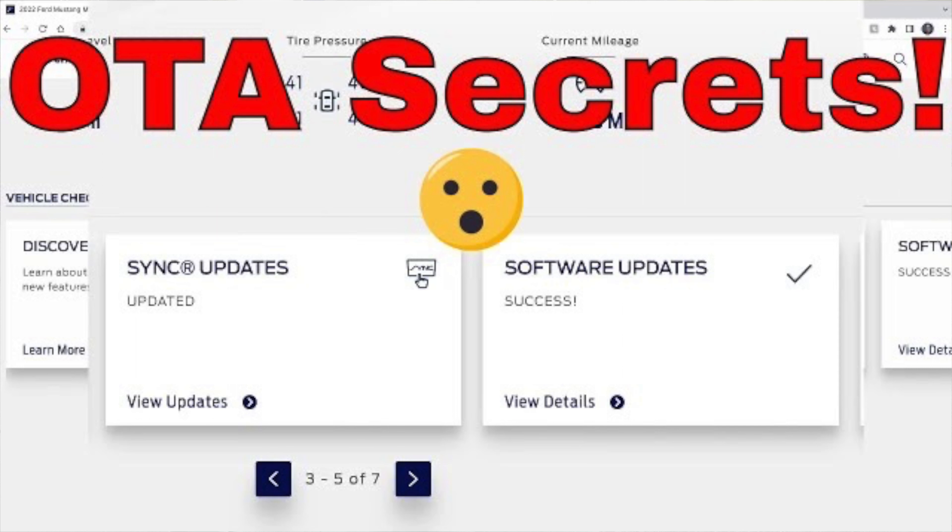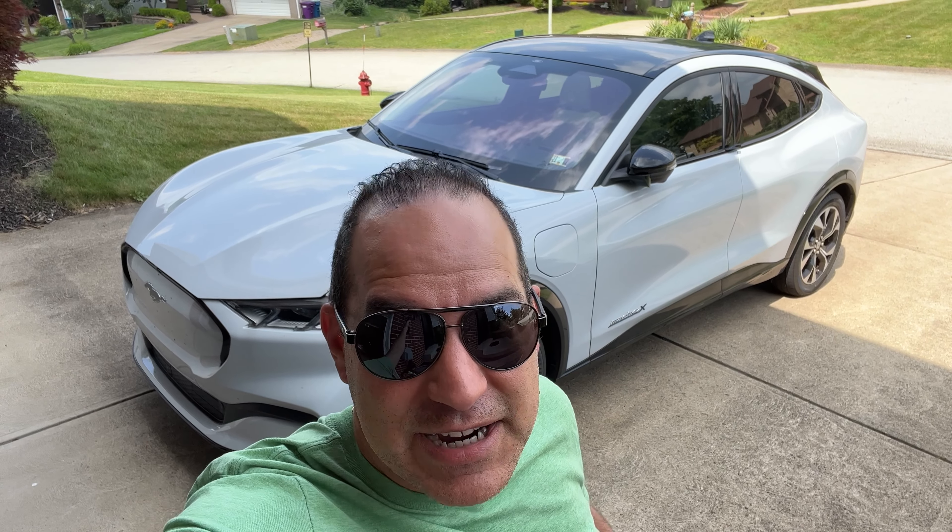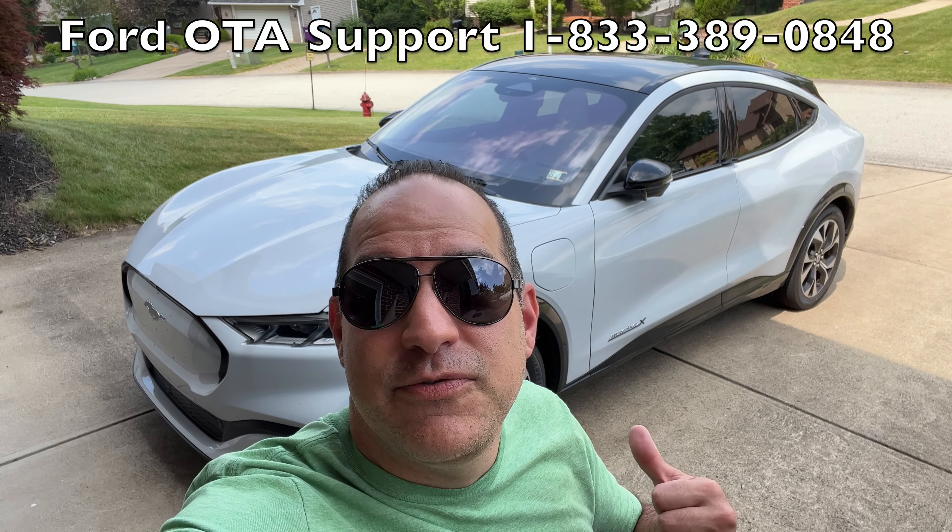I previously made a video showing how you can see your over-the-air update status — like if there's an error that happens, if it failed to update your vehicle, it will show on that website. I will link it below and in the card above. Also, I am going to put a phone number below for Ford over-the-air update support. They are actually very useful and they can see the back end on their system if your car is scheduled for an update or if an update failed. I've called them a few times and they've been able to give me pretty good info. Definitely check that out if you're having trouble.